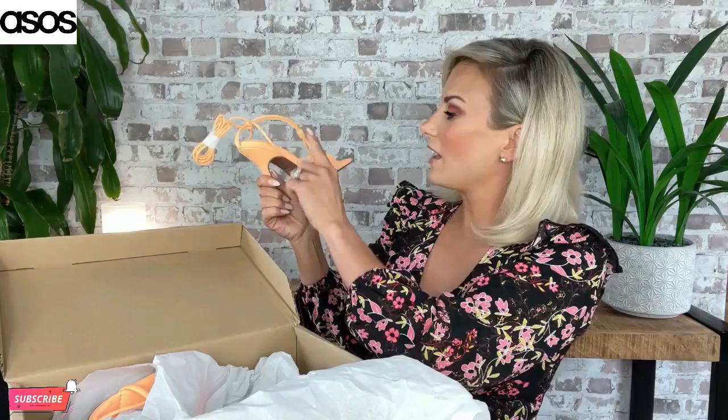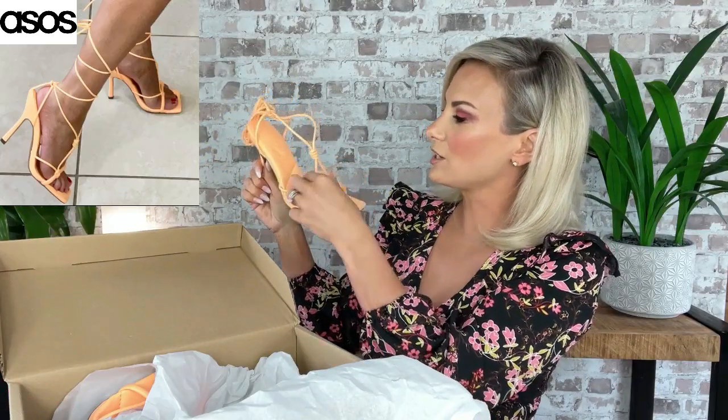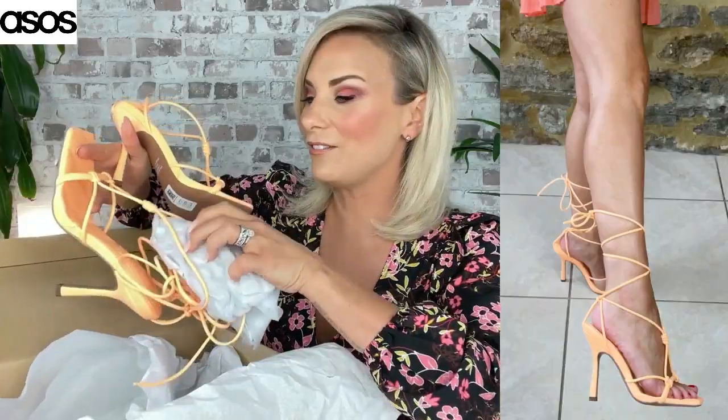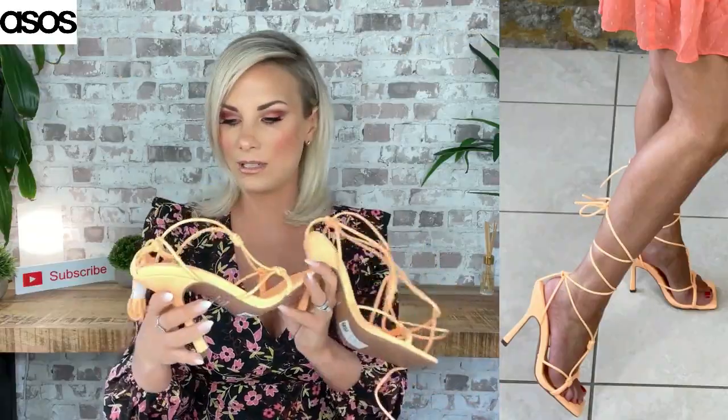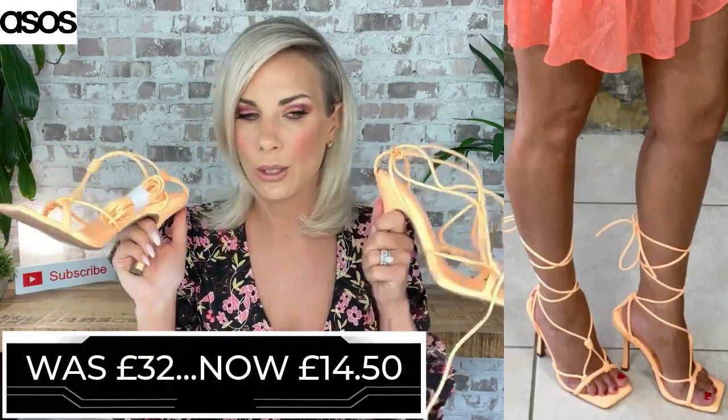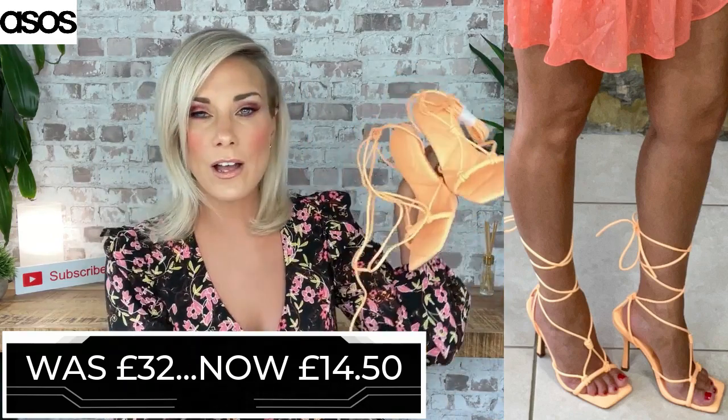I'll do these first. I've had a little sneaky peek and I must say I love them. I absolutely am all over neon colours at the moment. So these heels were £32 and I got them for £14.50. They are faux leather, quilted on the bottom, with a little crisscross for a bit more security, and it is an up-the-leg style. These are beautiful — I'm dead sure about these. I thought I'd show you these first because hopefully I can style them with some of the cute little play suits and dresses I've also ordered. That was the first bargain: £32 down to £14.50.